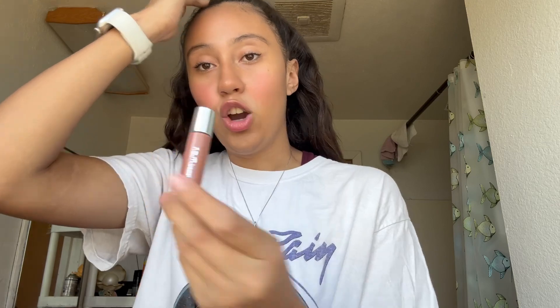Next I have the REM Beauty plumping lip gloss in the shade VCR — it's pretty cute. I haven't tried it yet but I'll let you guys know.